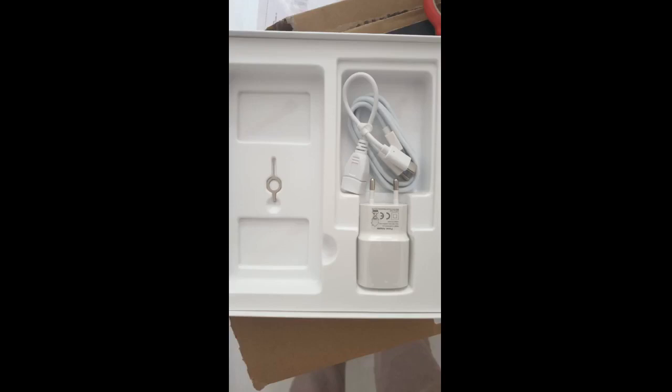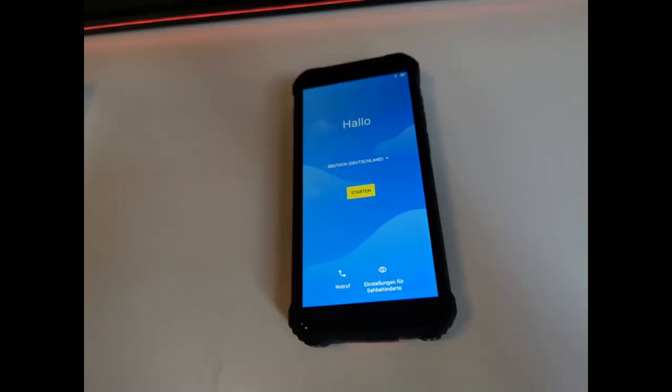Liebte die Gesichtserkennung und Fingerabdruck-Funktion — es ist ziemlich schnell. Das Telefon ist niedlich mit seiner Form und allen Funktionen. Bisher keine Probleme und mit dem Produkt zufrieden. Das Gewicht des Telefons ist mit seinen Vorteilen gerechtfertigt.